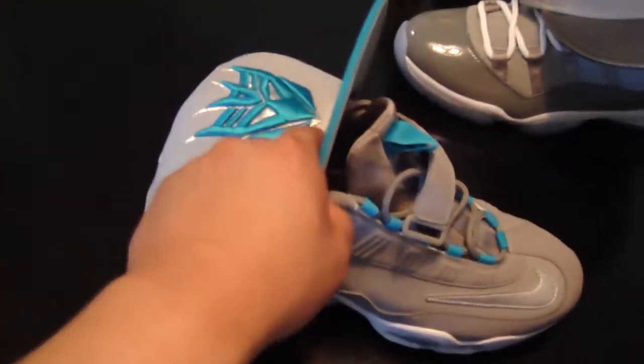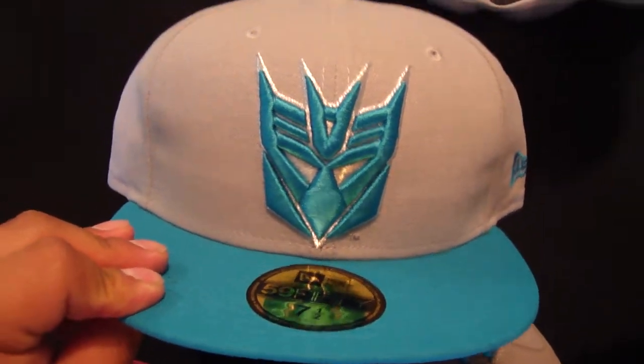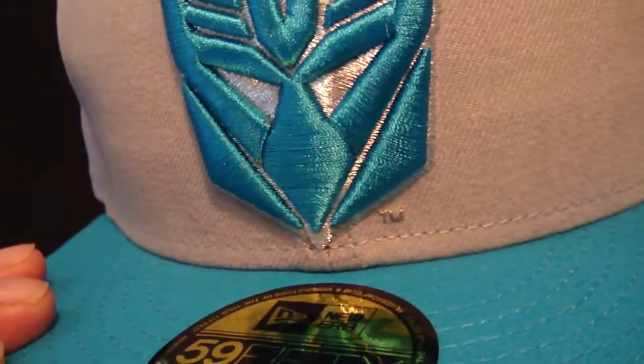Now about this one for the Griffeys — there are a lot of fitteds out for the Griffeys. I saw this one, it's pretty dope. It's got the Transformers Decepticons logo with a little trademark on it.